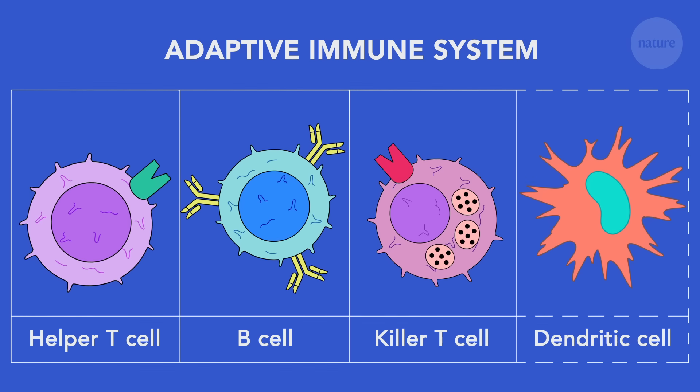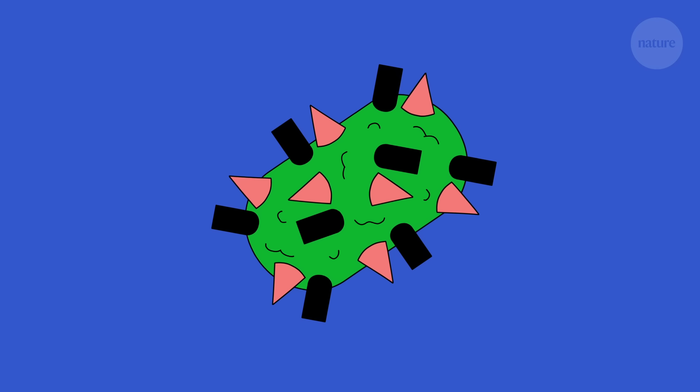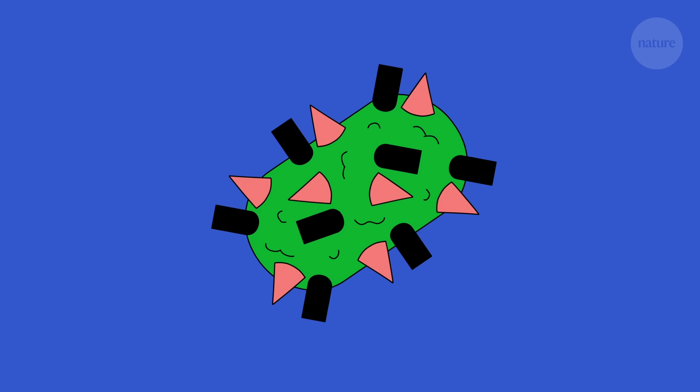Its first job is to recognize an invader. In the case of this bacterium, it does this by detecting molecular markers called antigens that are part of all pathogens.